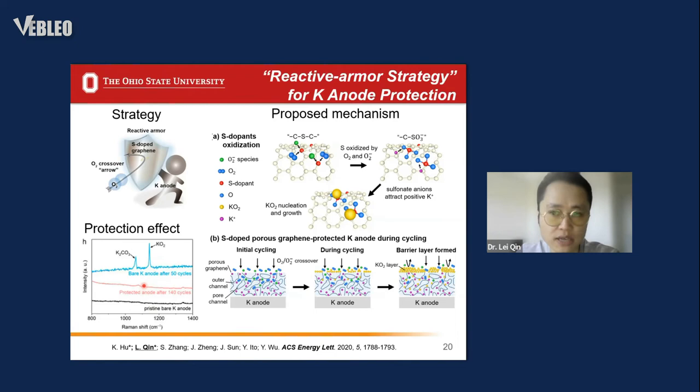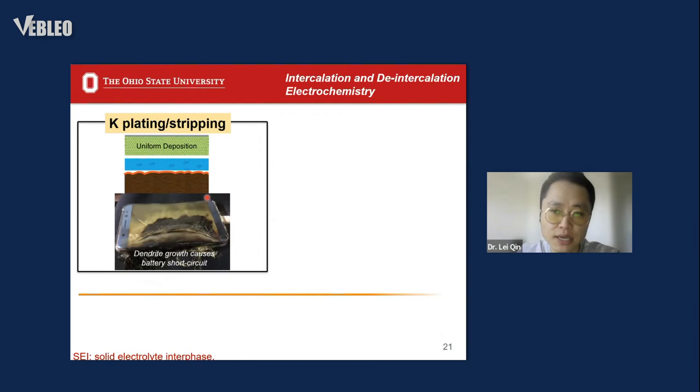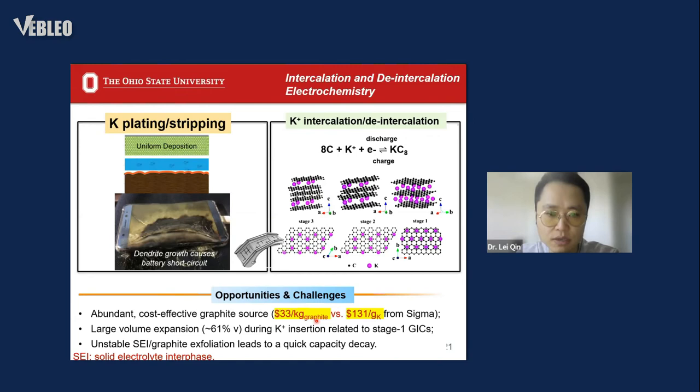We cannot find byproduct accumulation in the protected version. However, we have always been worried about the possible safety hazard from potential dendrite growth when using potassium metal. To mitigate the safety concern, we can use graphite as the anode to replace potassium metal, utilizing the intercalation of potassium ions into graphite, making it a promising anode alternative for potassium-ion batteries.